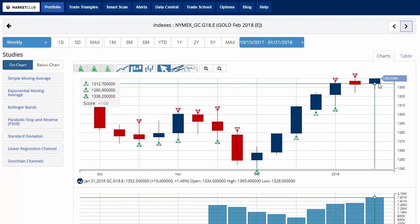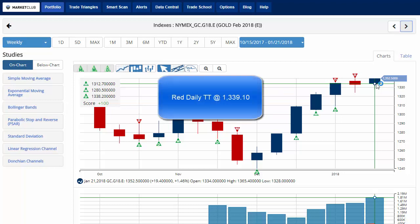Looking at gold — much like crude oil, bouncing back from a loss last week — up about 1.46% on the week with a chart analysis score of plus 100, trading at 1,352.50 on the day. Key level to watch will be 1,339.10. A move below that level would issue a red daily trade triangle indicating a move to a sidelines position.